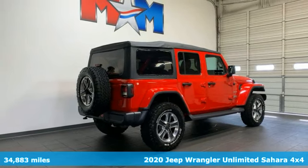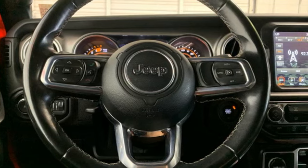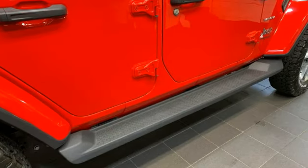Features include V6 engine, dual zone climate control, AM-FM satellite radio, configurable instrument gauges, voice-activated climate controls, and wireless phone connectivity.